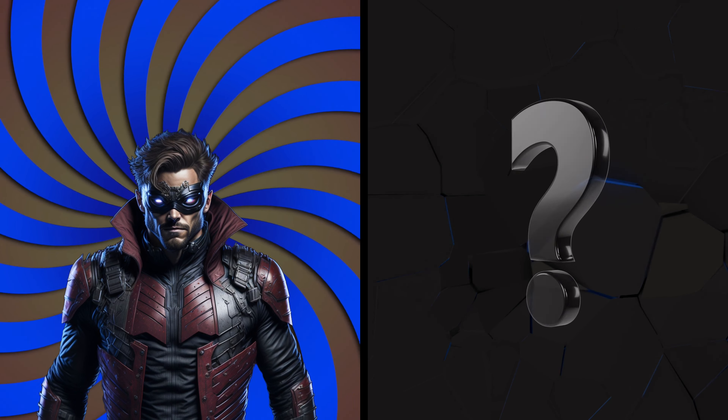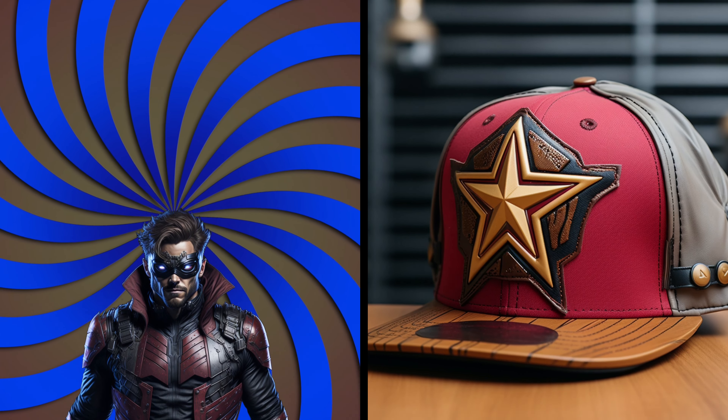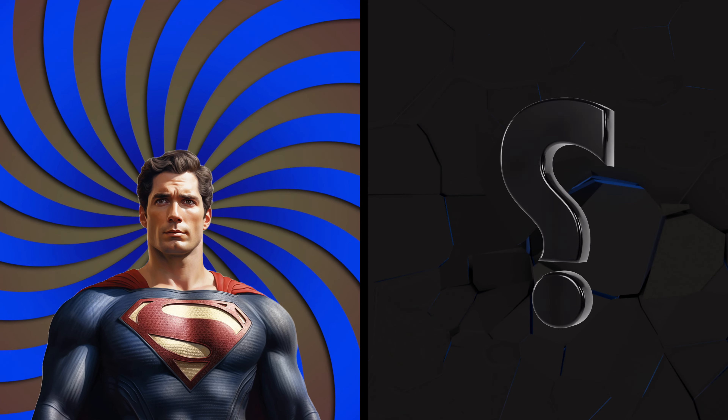Hello, Star-Lord. Let's rock his awesome space-themed cap. Rock it! It's like a space adventure in cap form, just like Star-Lord's spirit.